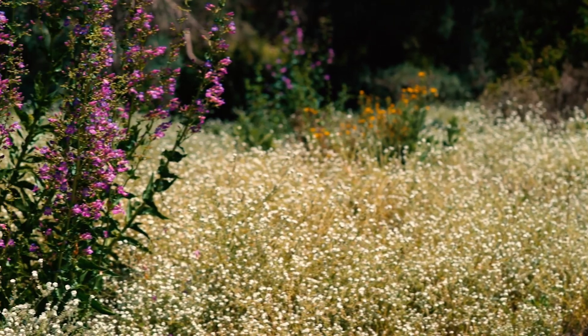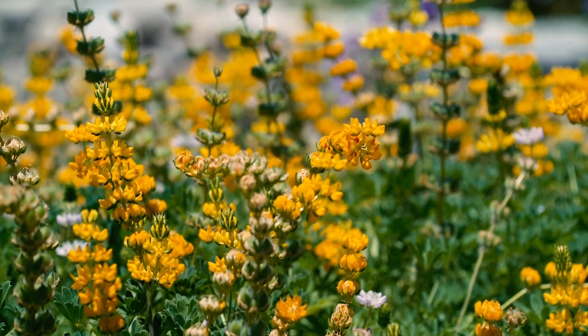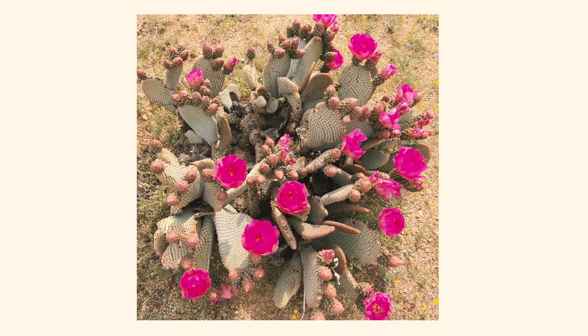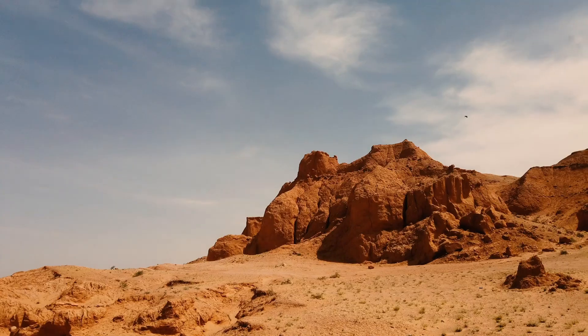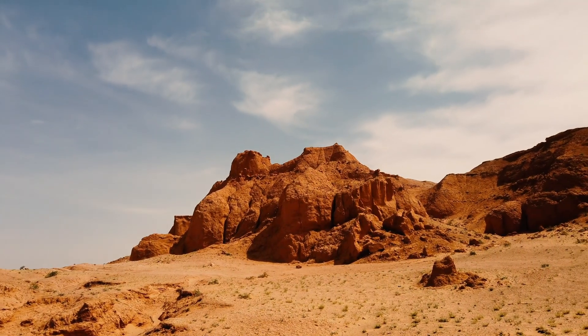Where a plant grows has important consequences for its morphology. For example, plants that grow in the desert have specific morphological adaptations such as succulents or CAM photosynthesis to cope with low precipitation, droughts, and extremely high temperatures. But what happens when a plant's environment changes? How does a plant respond then?